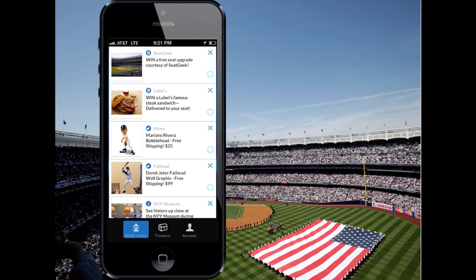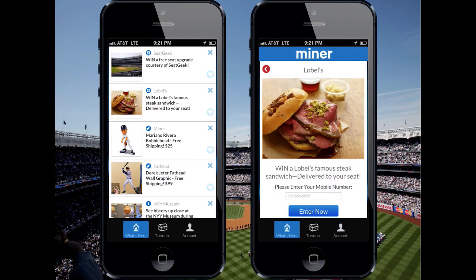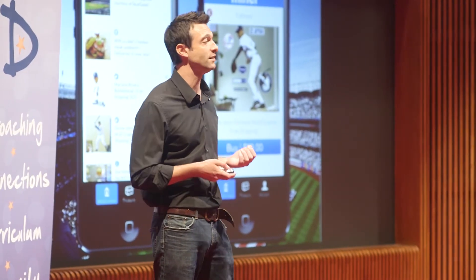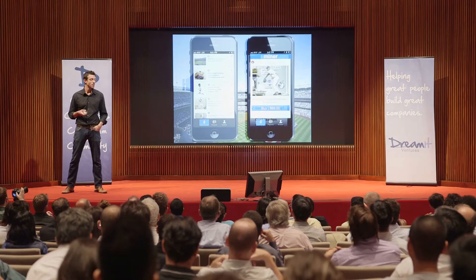If you can see, go ahead and take notice of all the various businesses associated with each piece of content. So whether you're Lobel's offering a chance to get a steak sandwich delivered to your seat, or Fathead selling your Jeter wall graphic with free shipping, Miner makes it easy to discover something you love and grab it with a few touches of your thumb.